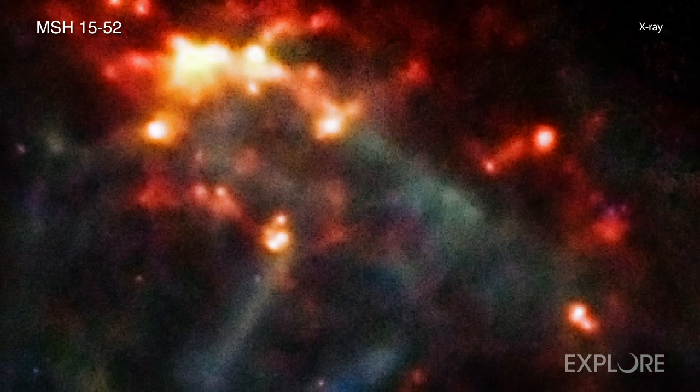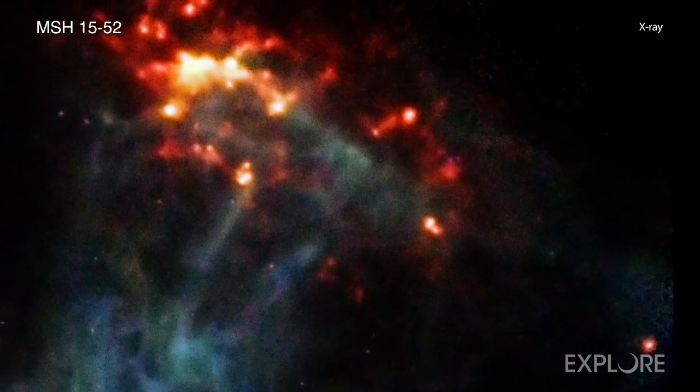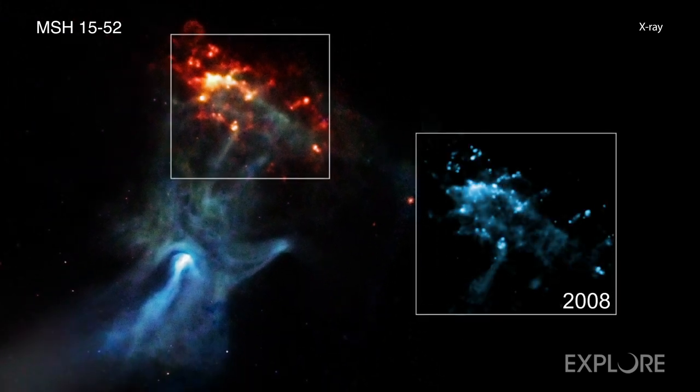In 2009, another team of astronomers released a full Chandra view of the hand, as shown in the main graphic. In a new study, scientists now report how quickly the supernova remnant associated with the hand is moving as it strikes a cloud of gas to the north, called RCW-89.